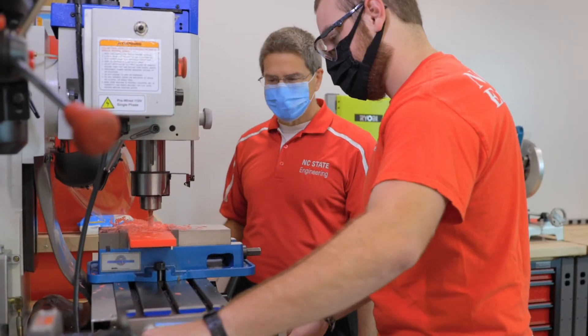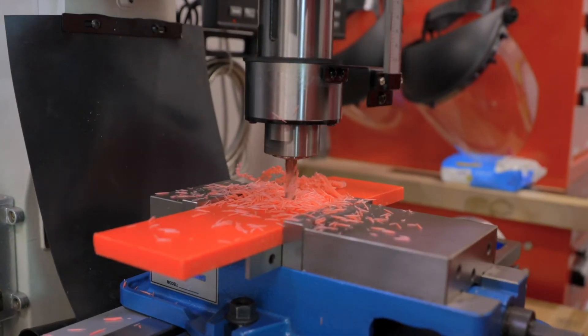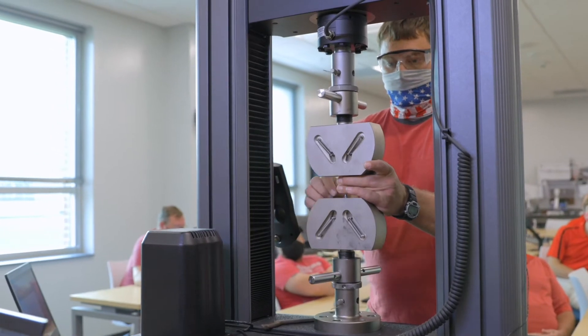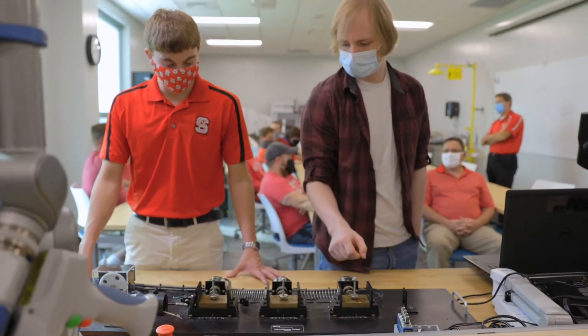The Mechanical Engineering Systems BSE program allows students to have the classroom experience of a four-year university inside the new STEM Center located on Craven Community College's Havelock campus. It is the best of both worlds: small local classes and mechanical engineering courses taught by the nationally recognized NC State MAE faculty in Raleigh.